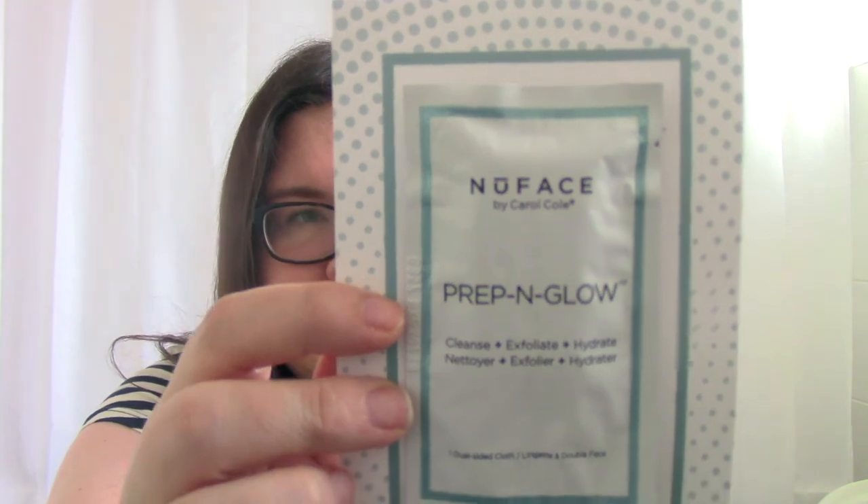I've also got something in the box that isn't listed — it's the New Face by Carol Cole, Prep and Glow. It's a dual-sided cloth that can cleanse, exfoliate, and hydrate. It's travel-friendly, individually packaged, with smooth cotton on one side to remove makeup and polishing micro-dots on the other to exfoliate. It contains hyaluronic acid to hydrate for radiant-looking skin and antioxidants to guard against environmental stressors. So I got a bonus face wipe sample!